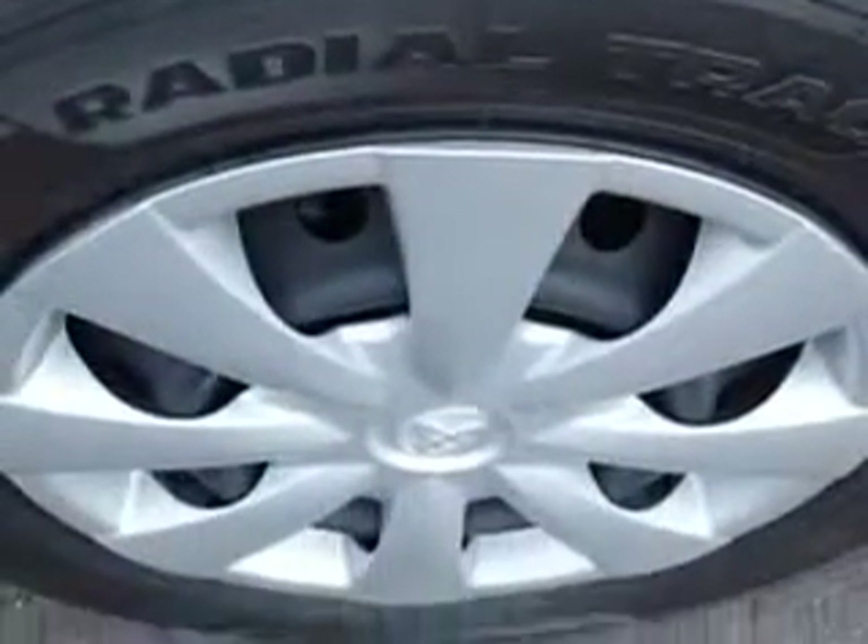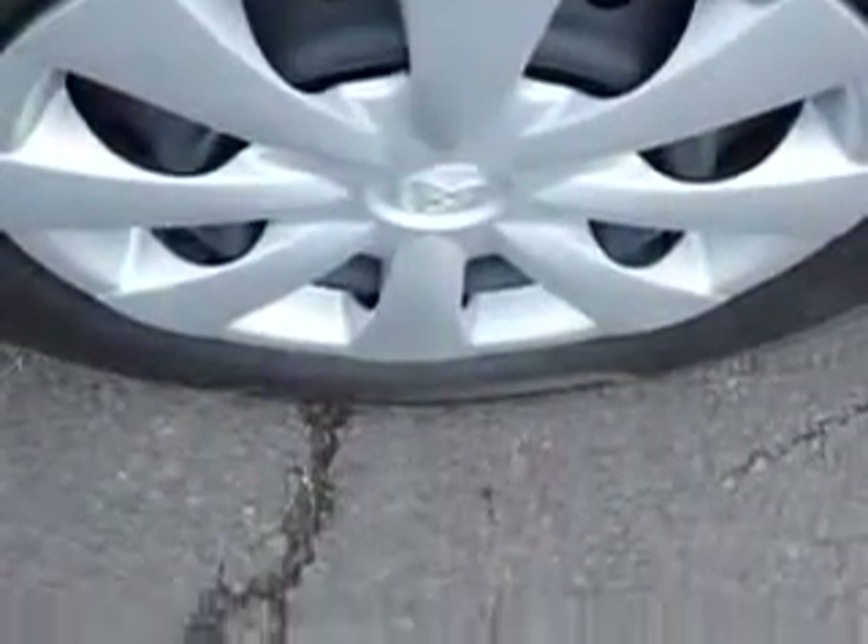Additional safety features include body side reinforcements and side impact door beams, and much more. Enjoy the drive and have peace of mind in this 2011 Toyota Corolla. See us at Kulp Car Rentals today.